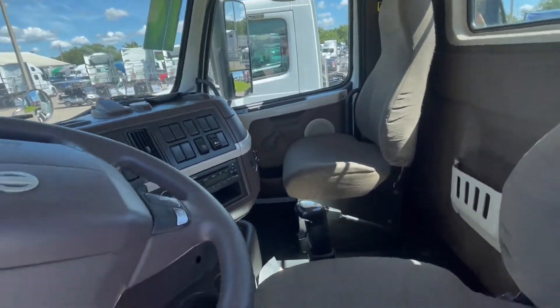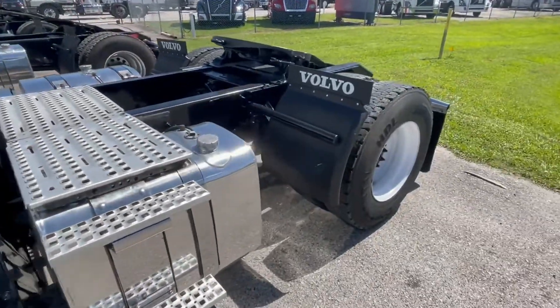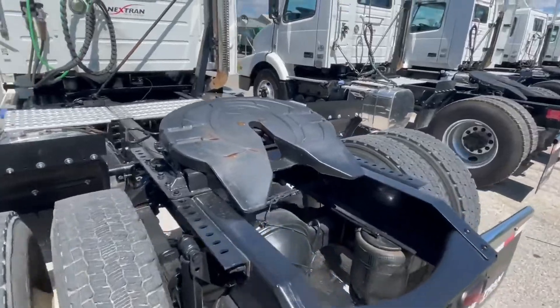Safety, DOT, PM serviced. No check lights. Just a quick video here — everything you'd come to expect.